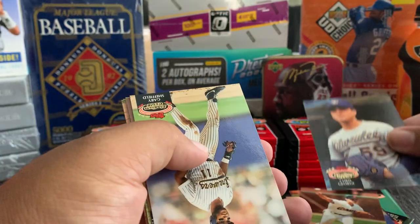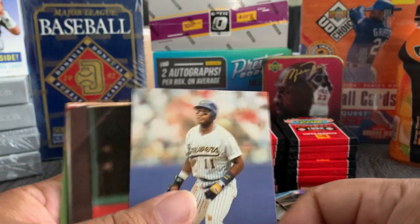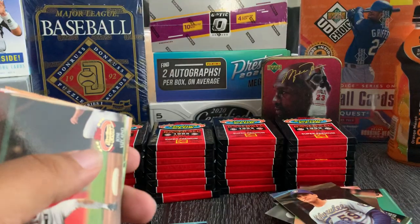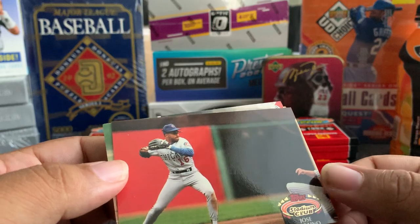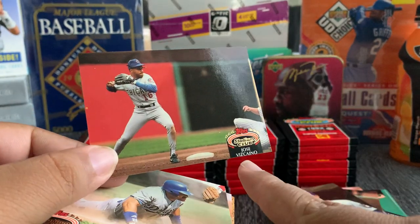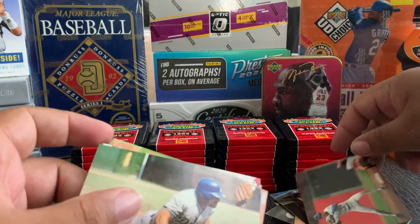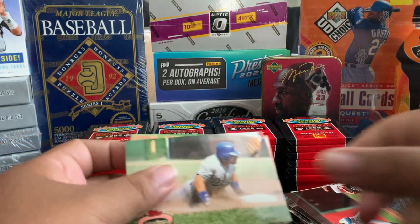We're looking for those Griffeys and George Bretts from this year. Look at this — Gary Sheffield with the Brewers, rookie card Gary Sheffield! Nice. I don't know — this card looks like it was cut a little too low. So I guess this is the type of stuff that takes points away if you were to send it to get graded.